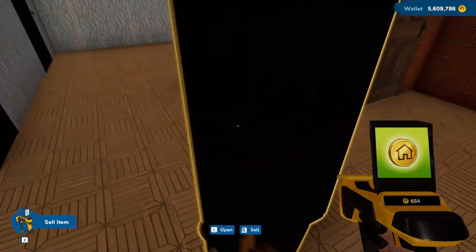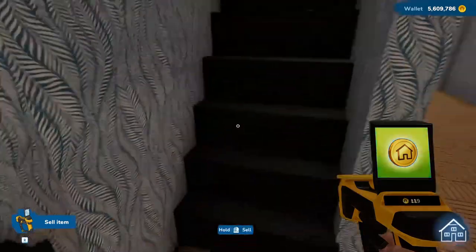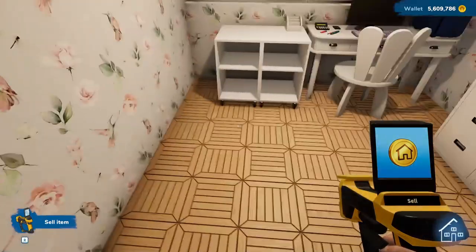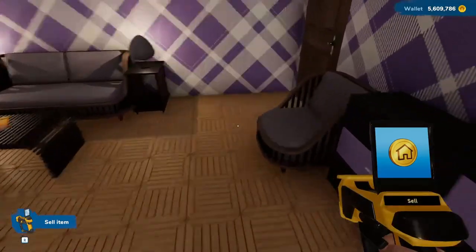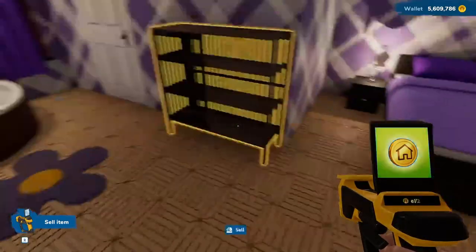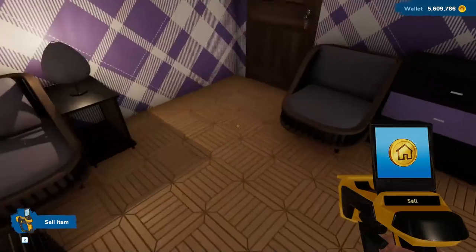We are going to end up with three bedrooms on this floor. Let's go back upstairs for a minute — this is the home office, and this is really the master suite for this home. Since the last time we were here, I've added a bookcase, a couch, and a place to sit and read.